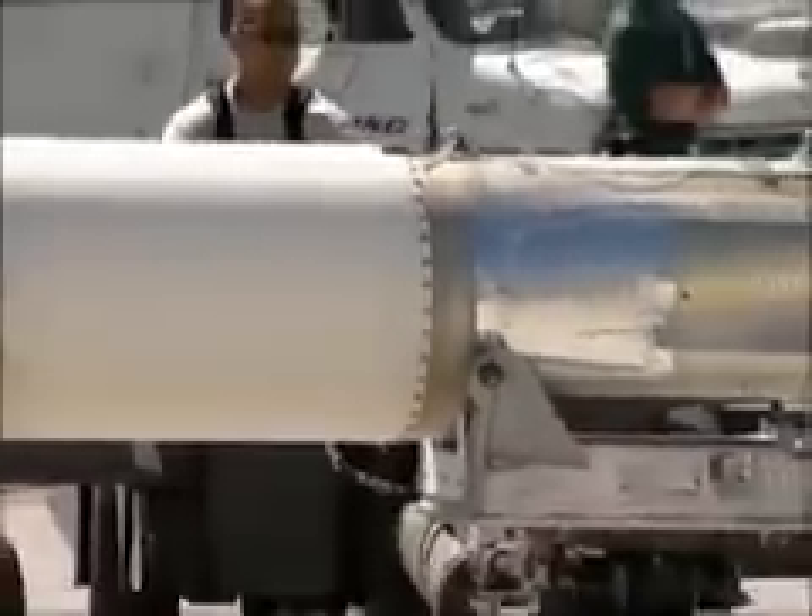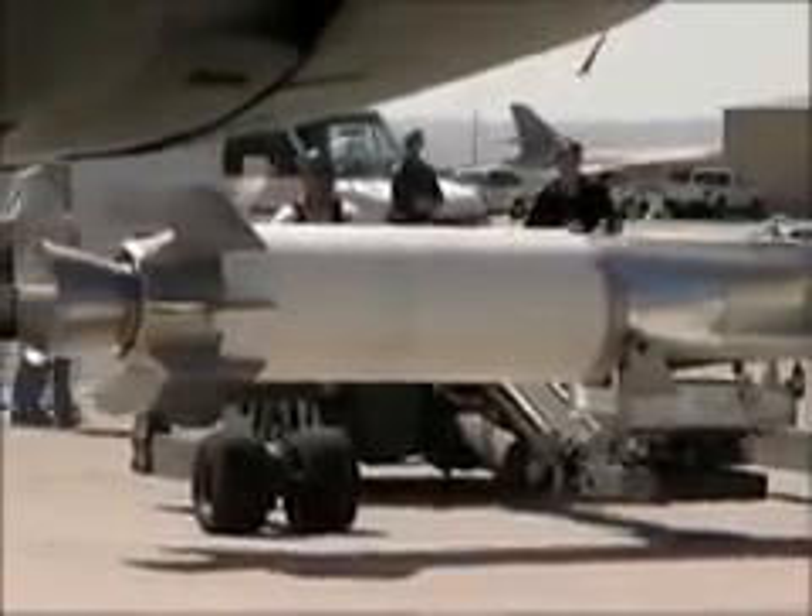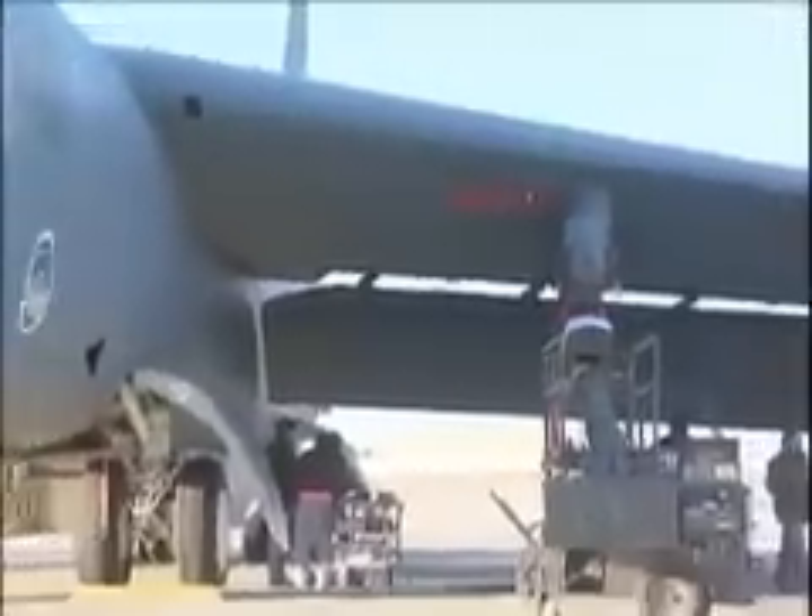As scramjet technology is developed, testers believe that in the near future it could be used to aid warfighters as a weapons delivery system. Further down the road, it is believed it will make space access easier.